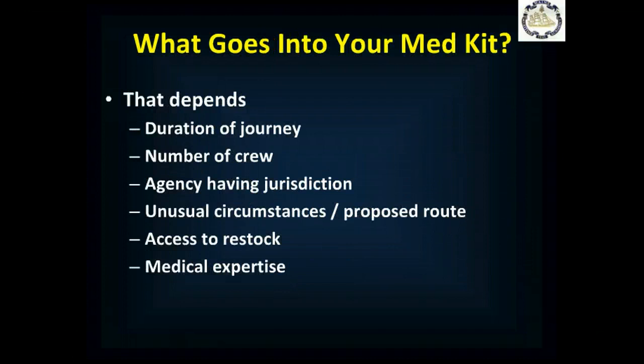There are a number of things that are going to influence what's in your medical kit. The duration of the journey and number of the crew — obviously the longer the journey and the more crew, the more equipment you need. The agency having jurisdiction refers to whoever is responsible for overseeing what you have in your kit, whoever has the legal authority to tell you what you can and can't have, because there may be things you want but the law doesn't let you have.